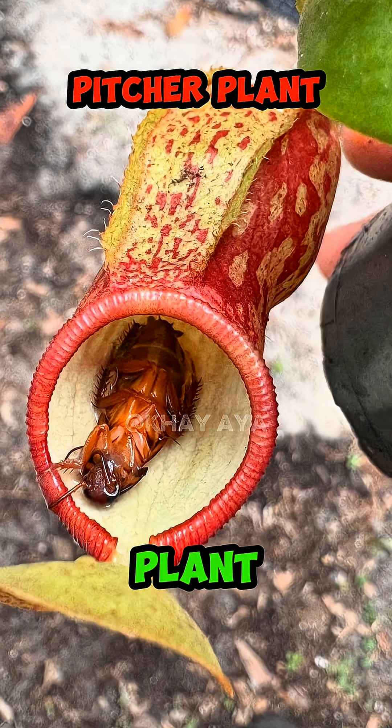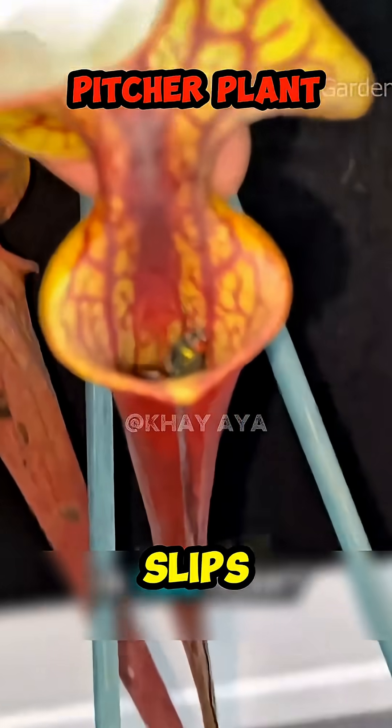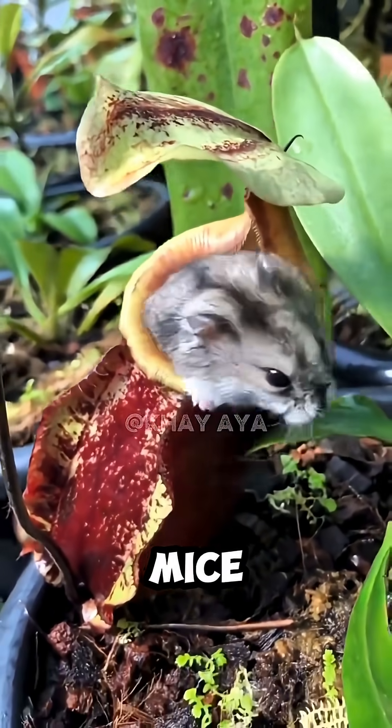Number 1: Pitcher Plant. This plant has a pitcher filled with digestive enzymes. Any insect that slips inside will drown and slowly be digested until only its shell remains. Some giant species can even trap frogs or small mice.